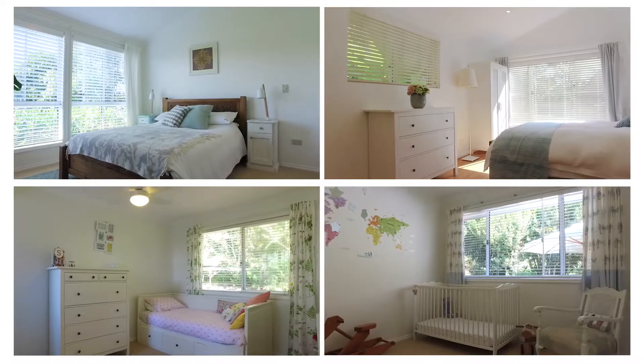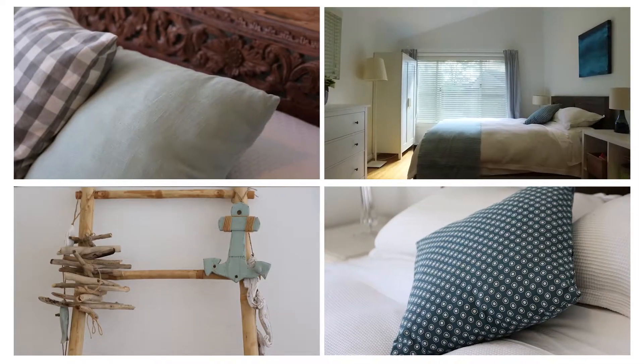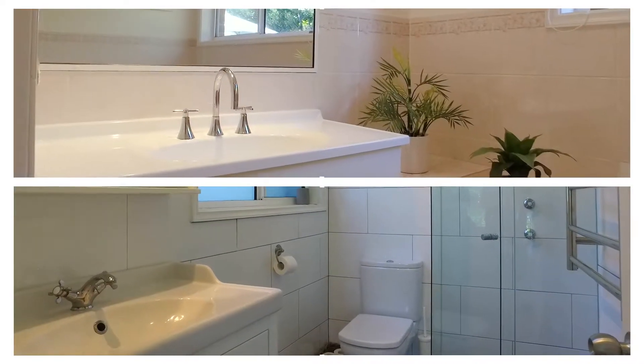All four bedrooms are stunning in design with built-ins. The main offers a walk-in robe and ensuite.